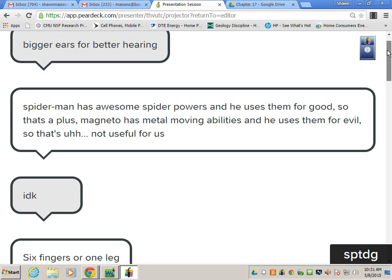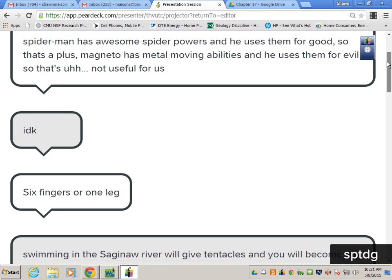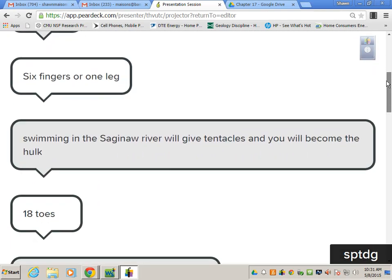Bigger ears for better hearing — kind of good and bad at the same time. Spider-Man and Magneto, right? Both mutations, one used for good, one used for evil.